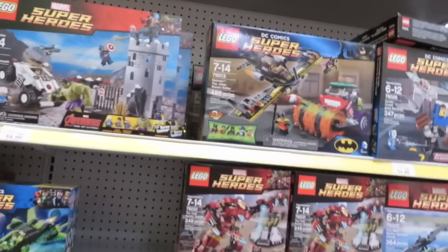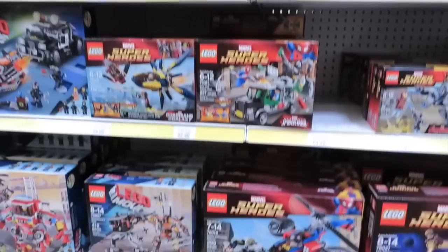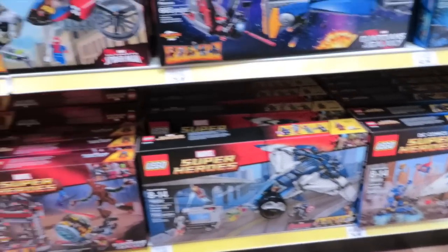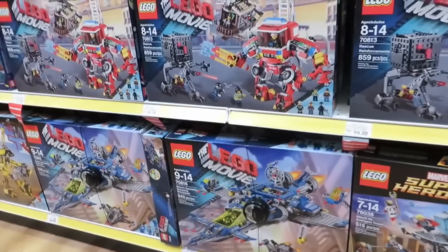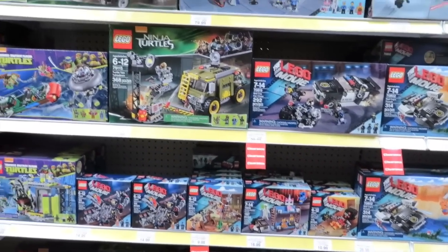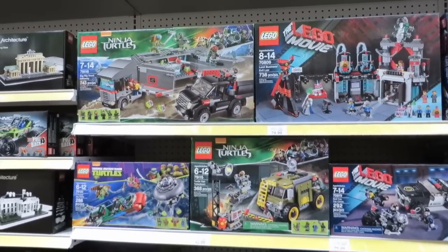So here's the superhero Legos. There's a brand new Batman set coming out called Joker Land, and it's going to be a big set, but I don't see it here today. They have all the stuff they've had but I'm not seeing Joker Land. And the Lego Movie stuff, of course, is going on clearance.